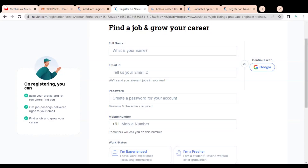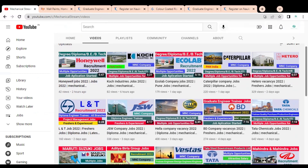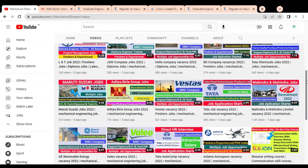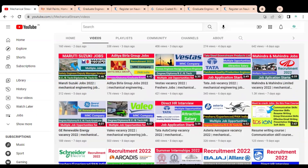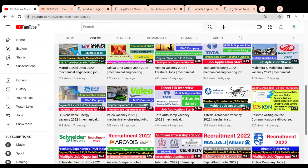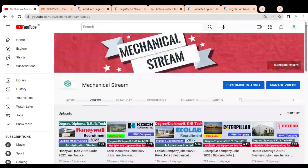Before checking the next job opportunity in a Tata Group company, please subscribe to Mechanical Stream to receive notifications of our latest videos. Also please like and share this video with your friends so that everyone can get the advantage. By subscribing, you will receive notifications at the earliest so you can apply before the last application date.